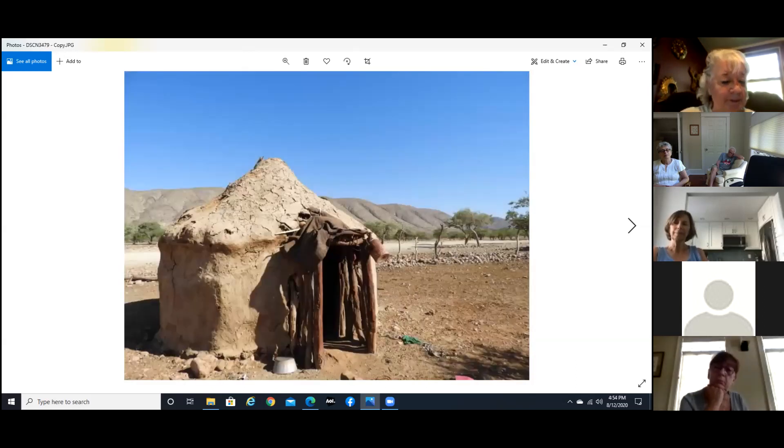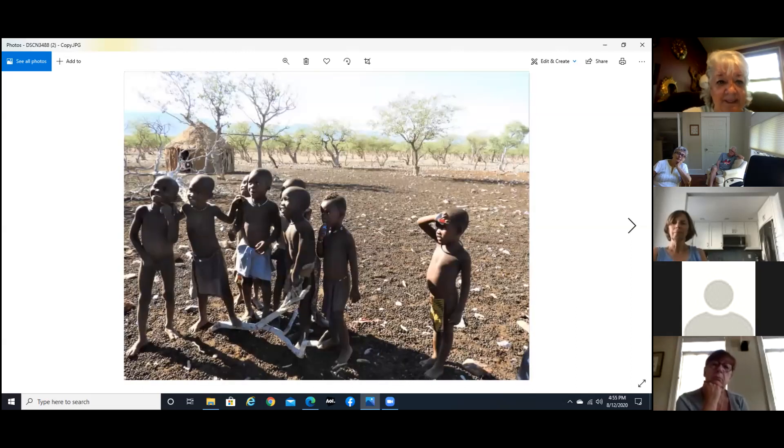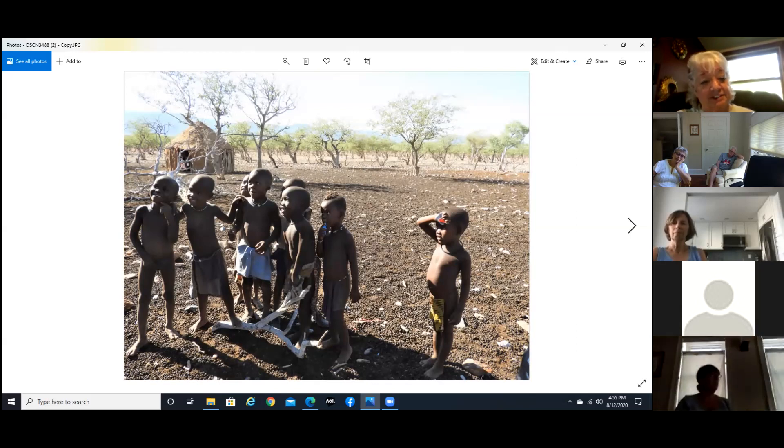Now we're in Himba Land. This is where the Himba tribe lives, and this is what they live in — a hut for the Himba. These are some of the kids playing, just having a great old time. They love to have their picture taken, especially if you show it to them. I had actually brought a printer, but unfortunately the vervet monkeys destroyed it when they took everything out of my tent.